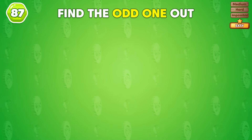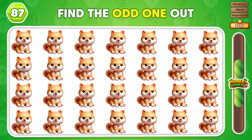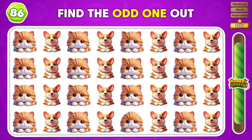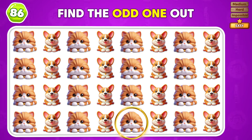Can you spot the mismatched emoji in this group? You nailed it! Which emoji is the odd one out in this grid? You got it! That's the different emoji!